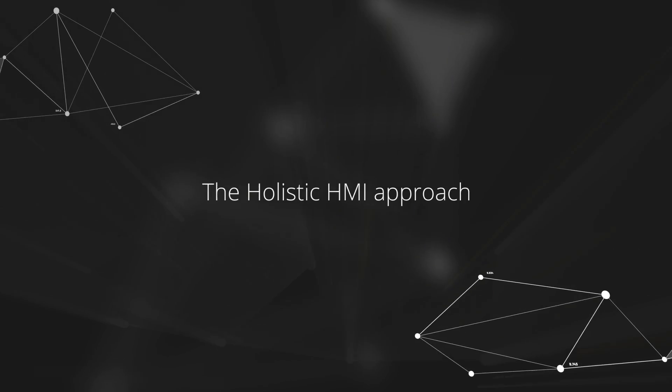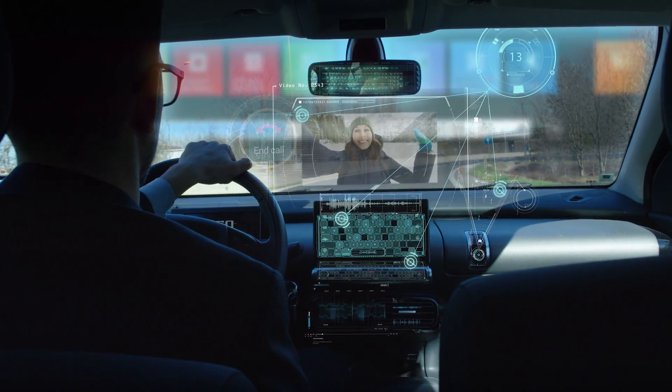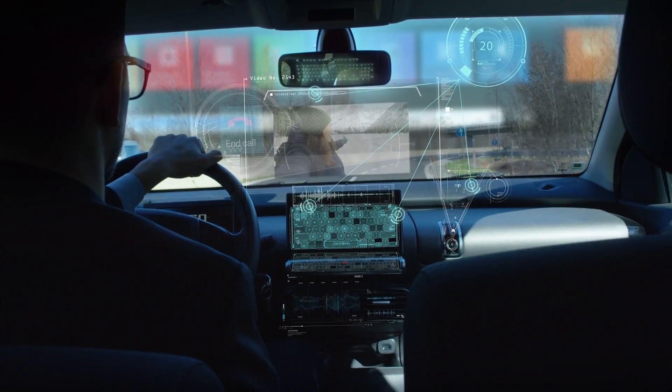The way we connect to other people nowadays, the way we interact with each other using social media and mobile phones, has changed the very core of our behavior and expectations. And similar to those changes, the way we interact with machines and our cars in particular has changed massively in recent years.